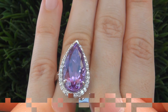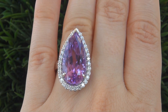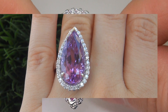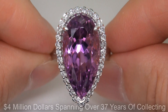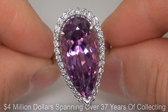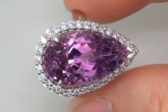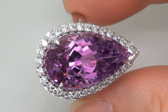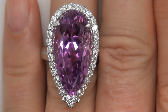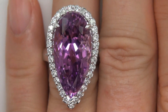This highly collectible ring comes to us from a new consignor who must sell a lifetime fine jewelry collection due to a court ordered divorce settlement. The collection is appraised at over $4 million spanning over 37 years of collecting, featuring over the top, no expense spared, world class jewelry you won't find anywhere else. Our consignor and his wife are auctioning this extensive and extravagant collection as part of their divorce settlement and have consigned with us to offer the collection here on eBay.